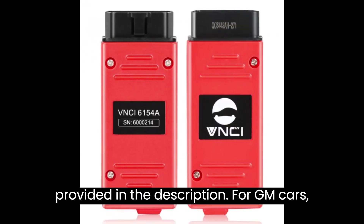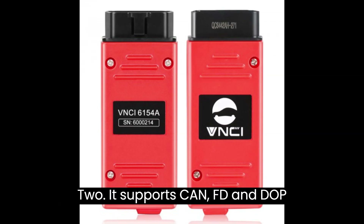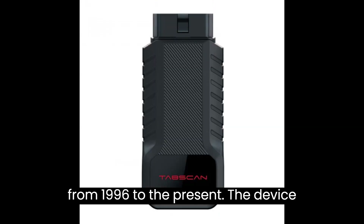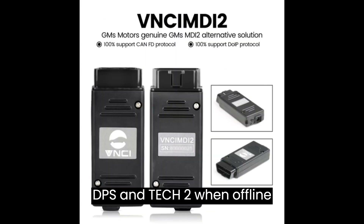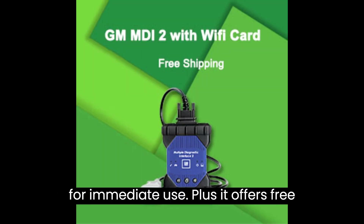For GM cars, the recommended choice is the VNCI MDI 2. It supports GENFD and DOIP protocols, TechLine Connect (TLC) software, and covers GM models from 1996 to the present. The device supports various software like GDS2, DPS, and Tech2 when offline, and no registration is required for immediate use.